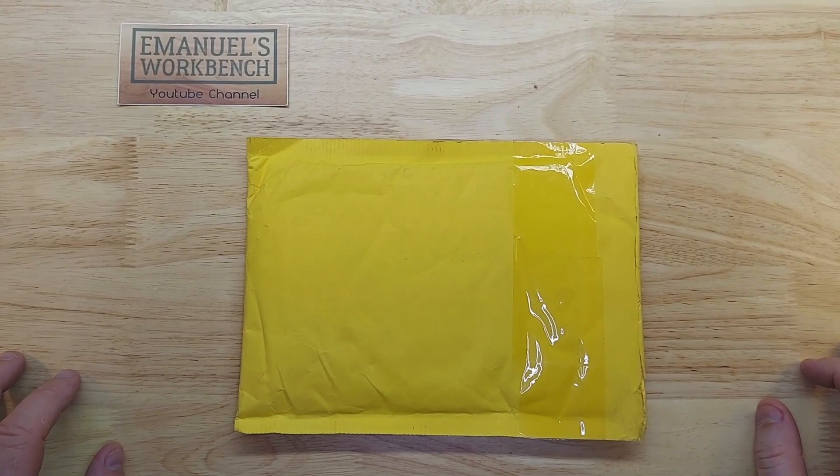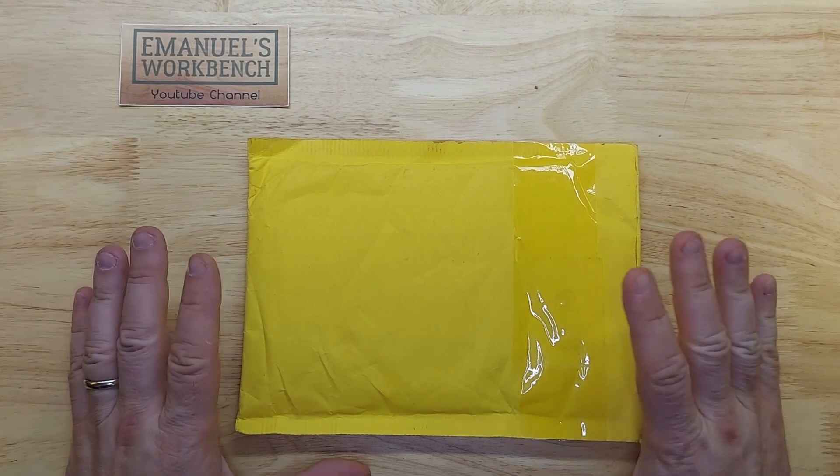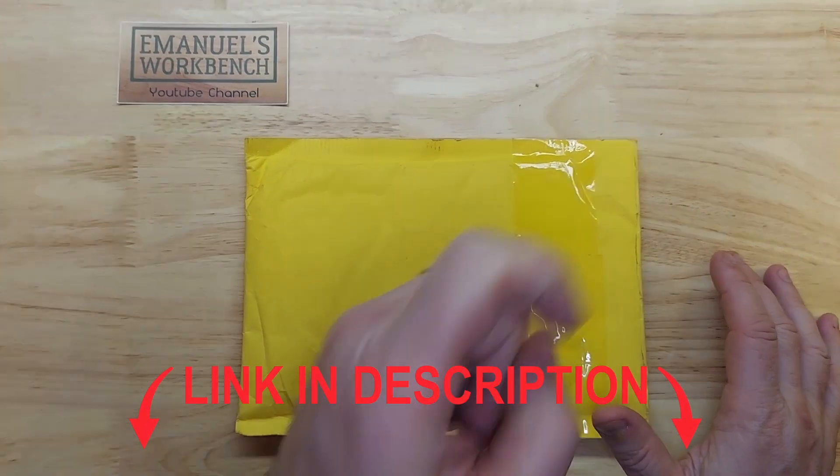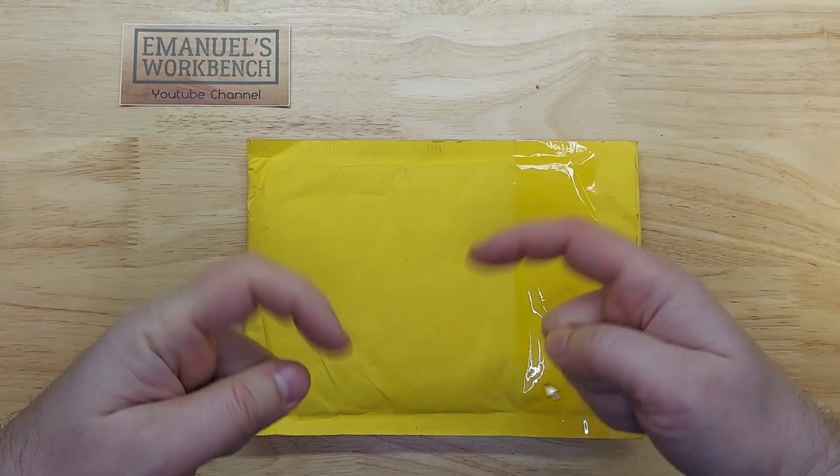Hi, I'm Emmanuel and welcome to my workbench. Today I'm going to do a mail call and shout out to the original ATOG's coins. Link to his channel up above and down below as well.